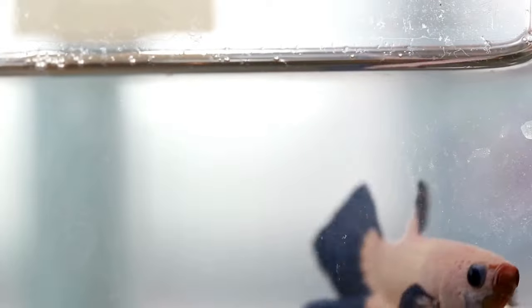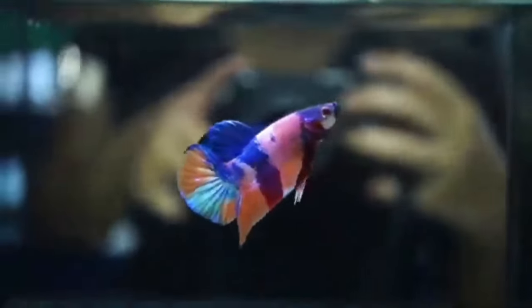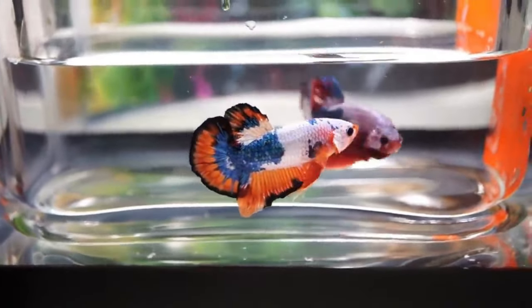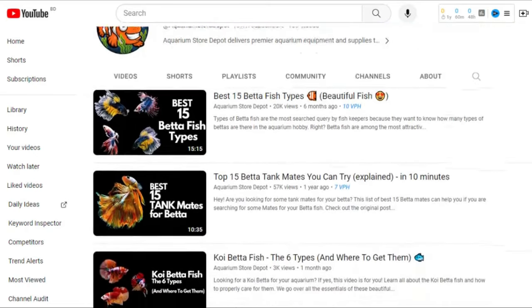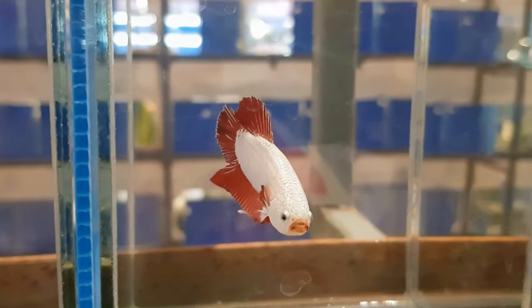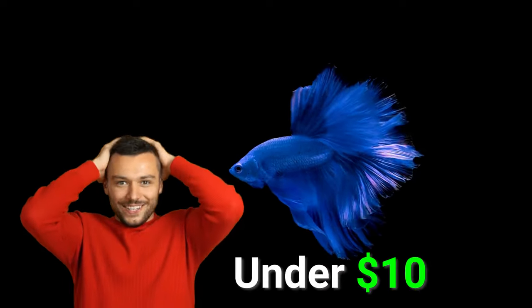The beauty of the betta is amazing. Their fantastic features would undoubtedly suit well if aquatic creatures had runway modeling. Look at their color patterns, fins, and tails. We've already talked about betta fish in some of our previous videos. The only difference now is that we'll highlight the priciest breeds. Not all bettas are expensive — many pet stores sell veil-tailed betta fish for under $10.